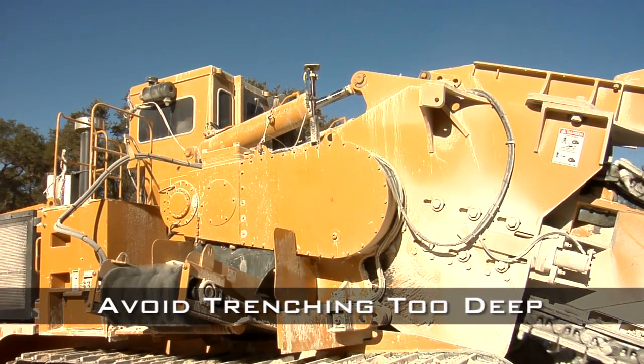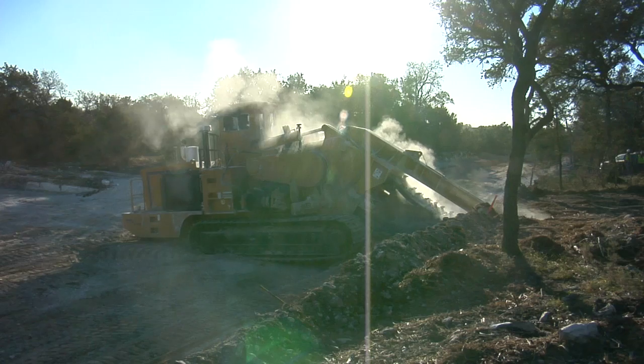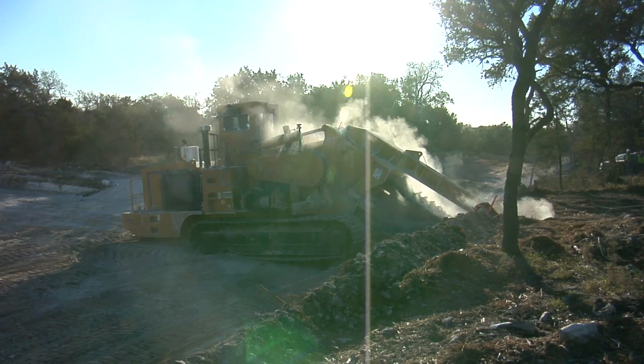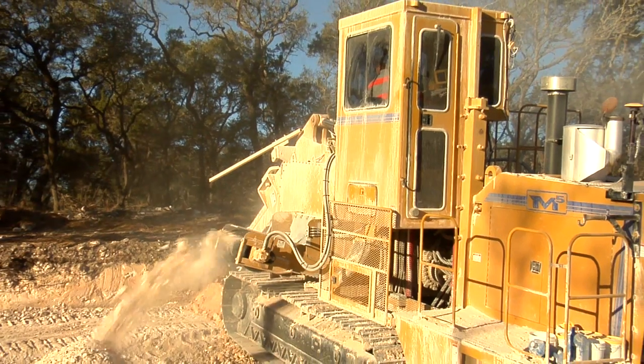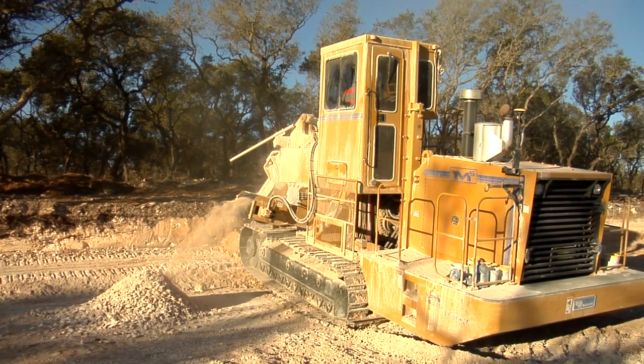The biggest impact the Topcon system has had on our trenching is of course increased efficiency. A lot of people would lean towards the productivity side, but what has happened in the last few years is everybody knows diesel, carbide, steel, teeth, inflation, and our operators' pay — everything has gone up so much. To not pass those inflations directly onto your customer, you have to increase your efficiency. Topcon GPS has helped us do that tremendously.